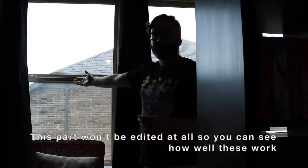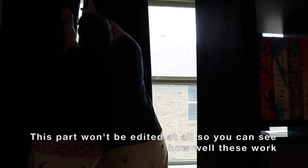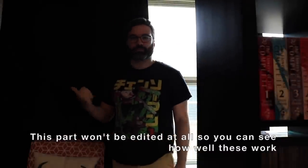100% blackout curtains is the option I've gone with in my library. I have three window panels here, so we had to buy six curtain panels. Let me show you — if I close these, it literally blocks out 100% of the light. It works perfectly. My wife bought these six panels off of Wayfair and they were less than $100 for the set. They're cost-effective, easy to install, easy to use, and they 100% work — not a bit of light came through once I closed them, which is exactly what you want.